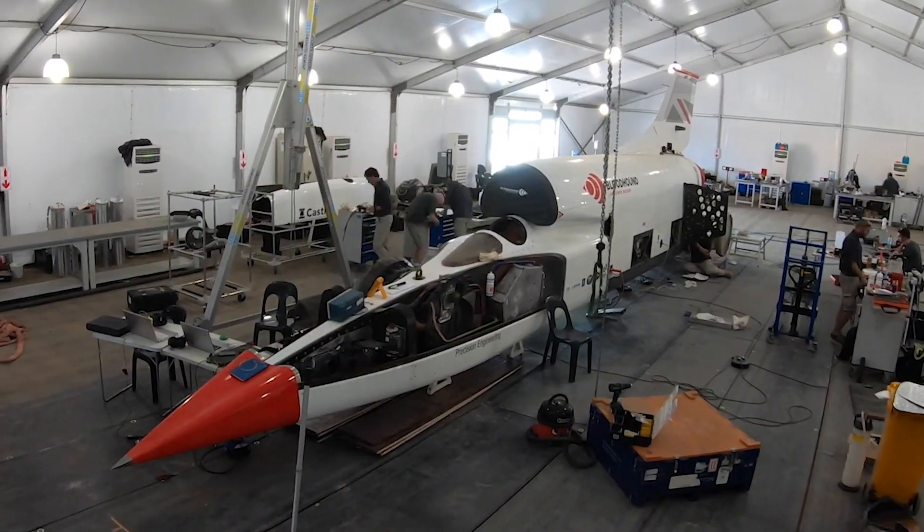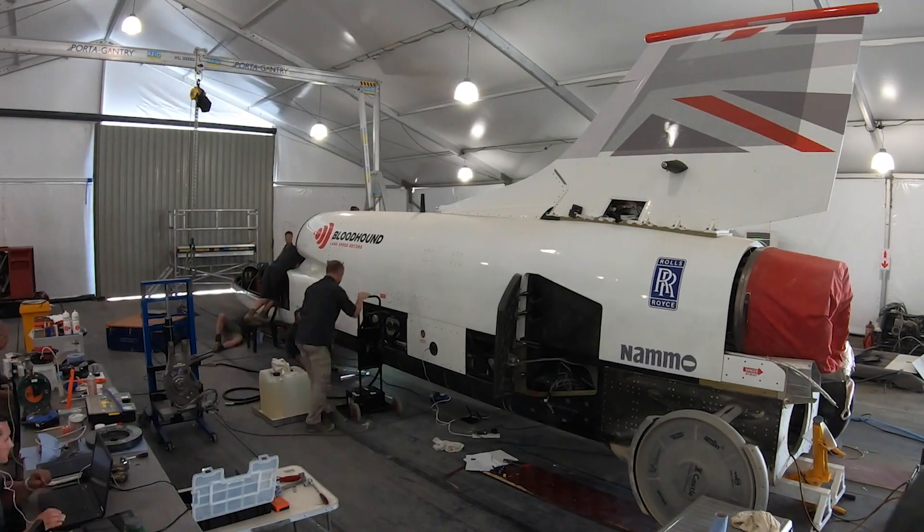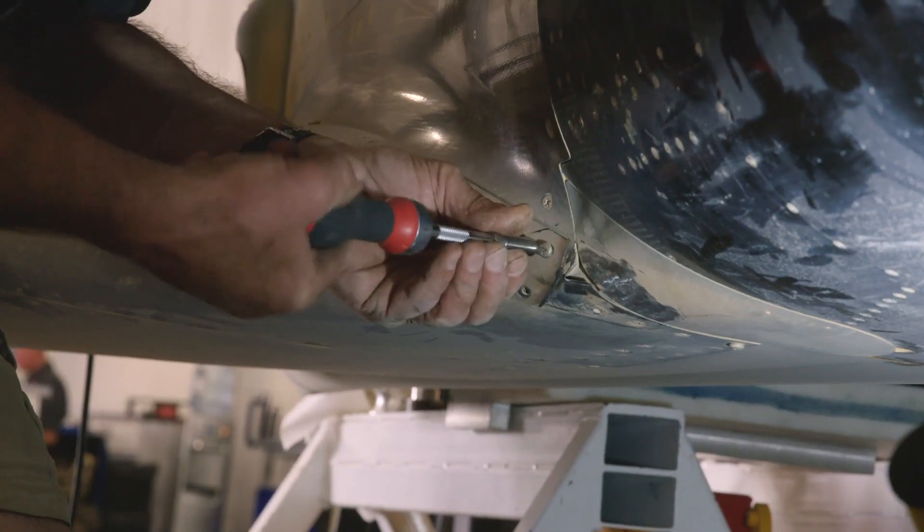We spent the last two days prepping the car. We replaced a wheel bearing sensor, which is something on the front wheel that tells the speed of the car, and Andy uses that for braking. We also repaired the damage which was done on Friday.